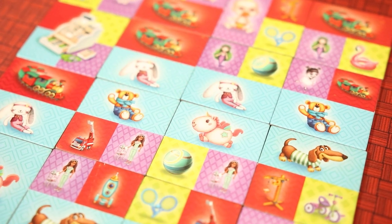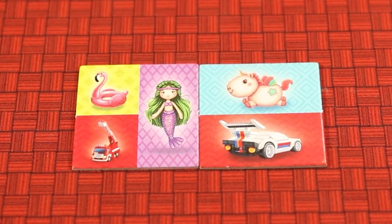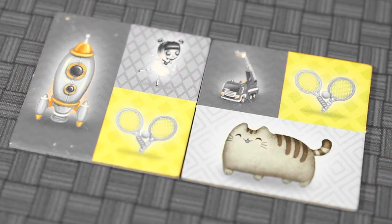Players will want to try and match toys in their shop to gain money. The toy types are represented by the colors and the patterns of the background. The blue backgrounds are plush toys, red are vehicles, purple are dolls, and green are sports toys.